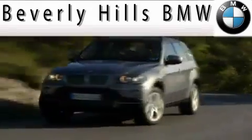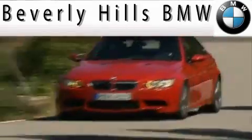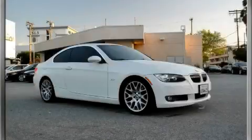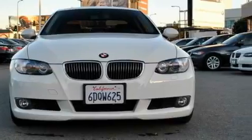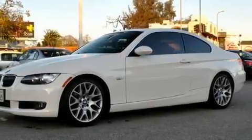Another fine vehicle offered by Beverly Hills BMW. This is a certified pre-owned 2008 BMW 328, with great fit and finish. Complementing this BMW's contemporary styling is a stunning array of desirable features, which include keyless ignition,